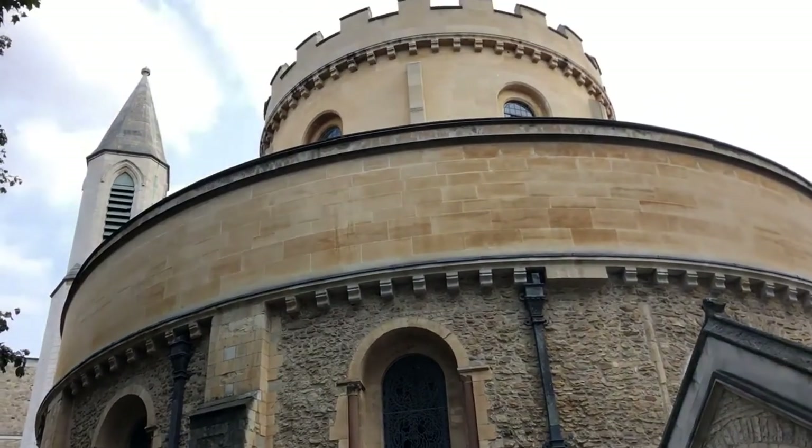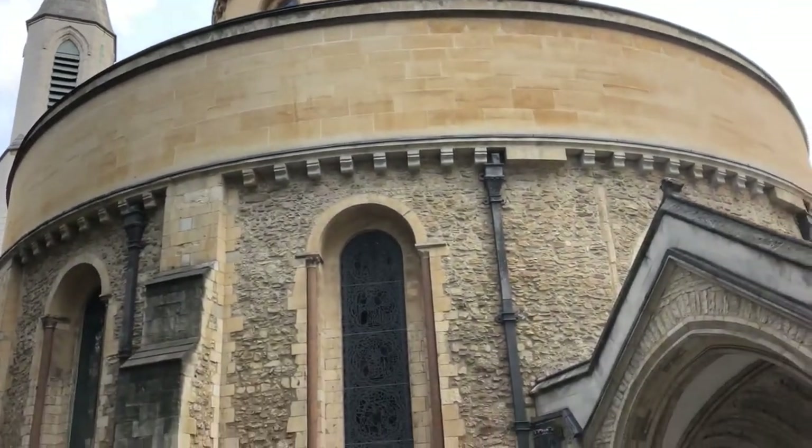Welcome to Legal London. My name is Joanne, I'm a blue badge tourist guide and also a lawyer. Today we're exploring a really beautiful part of London called the Inns of Court, described by Charles Dickens as a haven of tranquility right in the heart of this busy city. I'm currently standing in front of one of the oldest buildings in London — Temple Church, which dates back to 1185, built by the Knights Templar.